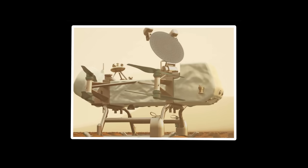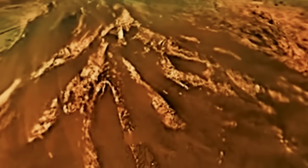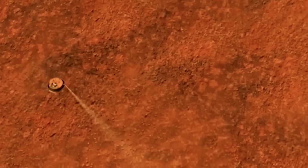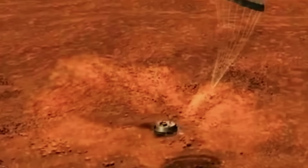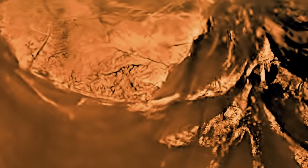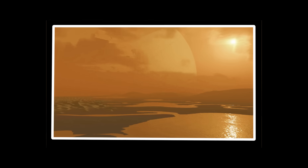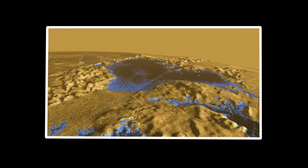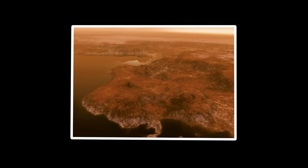Every component of Dragonfly must withstand conditions that would transform Earth's atmosphere into pools of liquid nitrogen. The surface of Titan itself reads like science fiction. As Dragonfly touches down between flights, its landing gear will contact a landscape where water ice forms the literal bedrock of the terrain — not the delicate crystalline ice we know on Earth, but material transformed by Titan's extreme cold into something resembling granite in hardness. This icy terrain constantly shifts and evolves through forces sculpting the moon's surface.